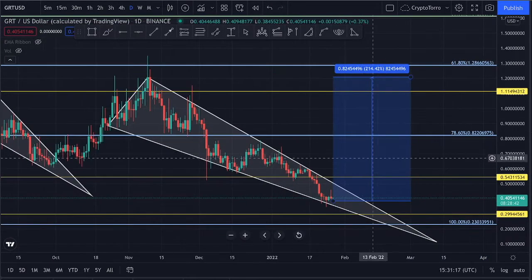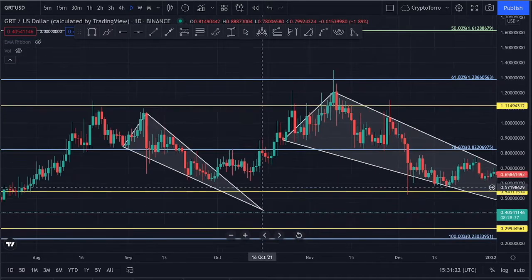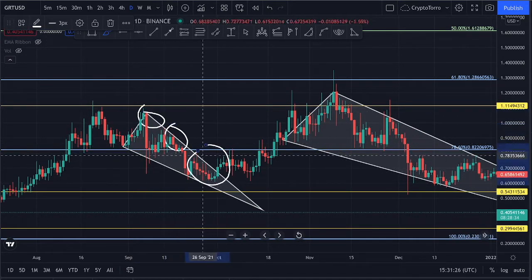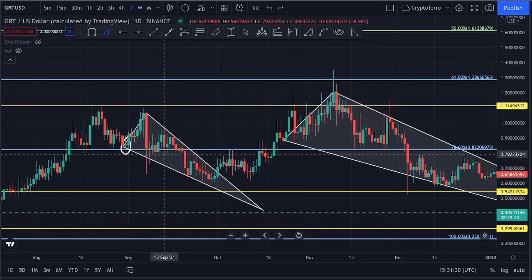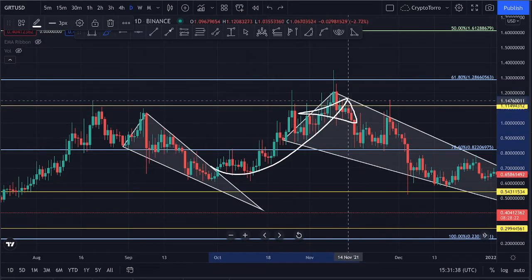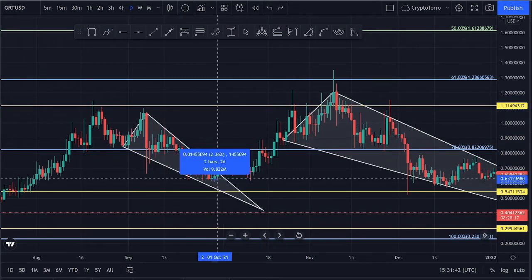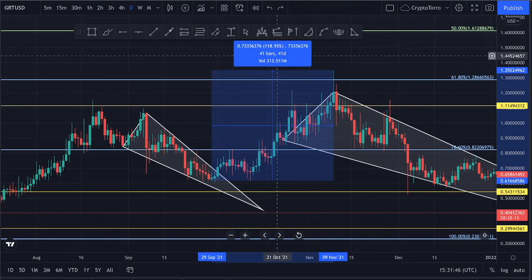Let's take a quick look at previous breakouts. You can clearly see that previously we did see a falling wedge pattern as well — multiple touch points beneath the descending resistance and multiple touch points on top of the descending support. After we broke out above that descending resistance, we saw an incredible movement to the upside of approximately 118% in 41 days.